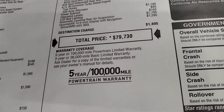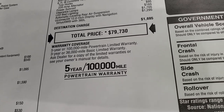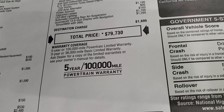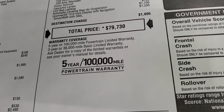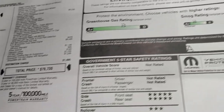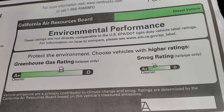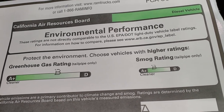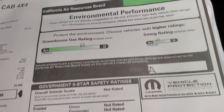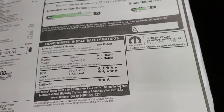Total MSRP is $79,730. Click the link to our website in the upper right for your Summit price, rebates, and incentives on this truck. It has a 3-year/36,000-mile bumper-to-bumper warranty and 5-year/100,000-mile powertrain warranty because of the diesel. It rates a B for smog and greenhouse gas, with a 5-star side crash test rating and 3-star rollover rating.